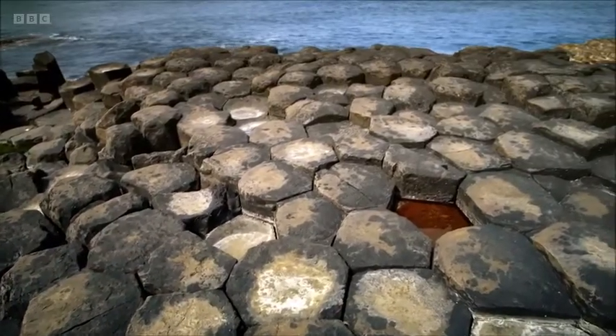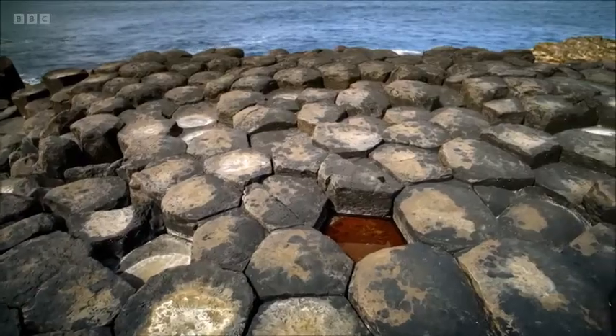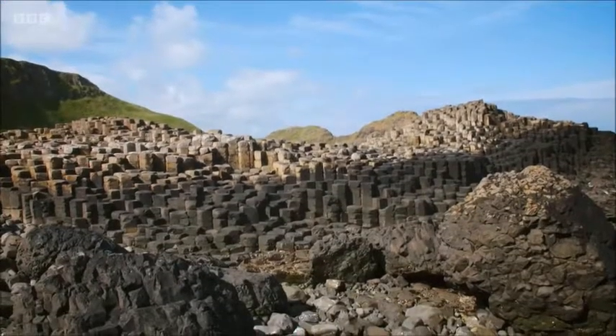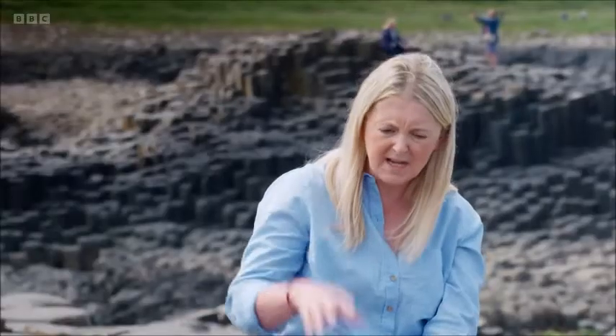How common is this kind of rock formation globally? This type of rock formation is actually quite common globally — we find examples of these columnar basalts all the way around the world. But what's really special about the Giant's Causeway is the story it tells us about the opening of the Atlantic and how it's all linked in together.